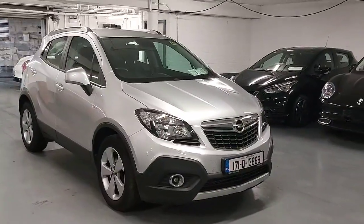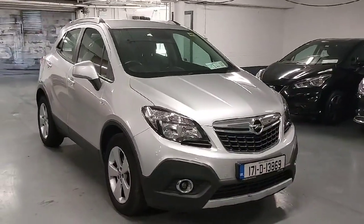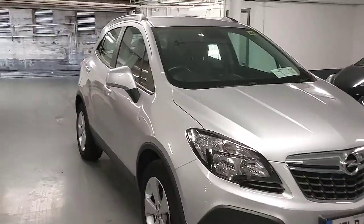How's it going folks, James here from Linders on the Naas Road and today's new car is this lovely 2017 171 Opel Mokka.